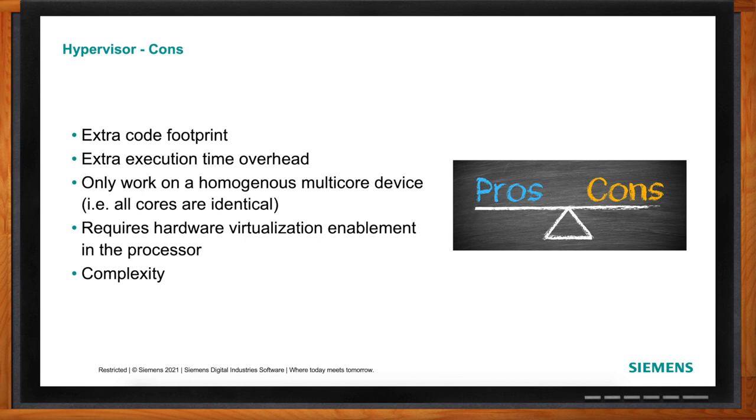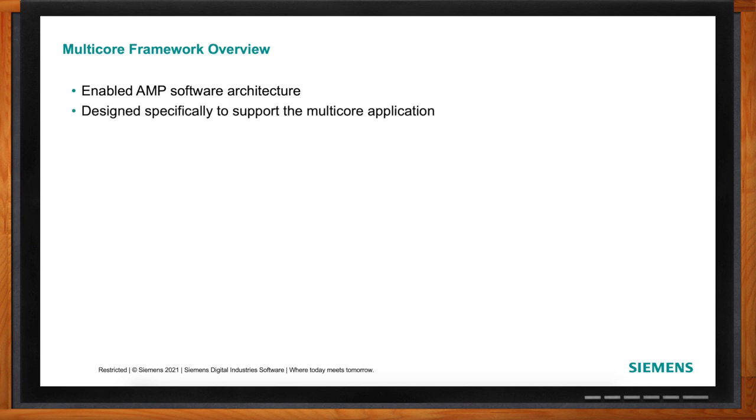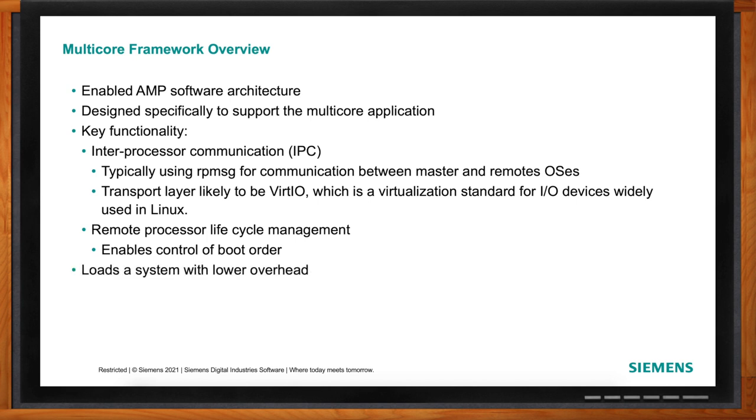A multi-core framework is somewhat new and is really designed for heterogeneous AMP type applications where operating systems run directly on the cores. It handles two main components: the boot mechanism — how you boot up the system — and once booted, how you manage communications between the different environments. This all runs natively across heterogeneous cores, so you can have Linux on application cores and a real-time OS on real-time cores, with boot sequencing and communication between them, all with really small overhead.